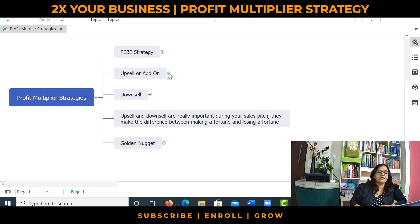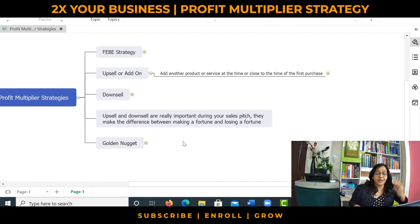The first strategy is upsell or add-on. Most of you would have heard about this. It simply means adding another product or service at the time or close to the time when the customer is about to make the first purchase from you. Very few businesses have a stack of products or services that they can upsell to their customers. Usually businesses do not have products or services lined up which they can use to upsell and get more revenues from their customers.